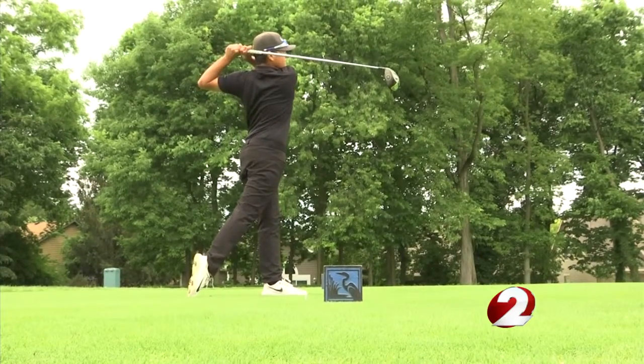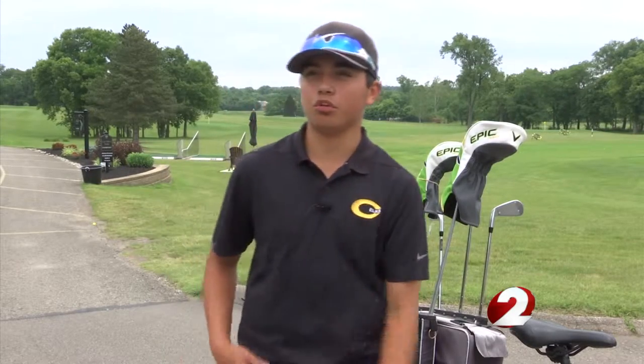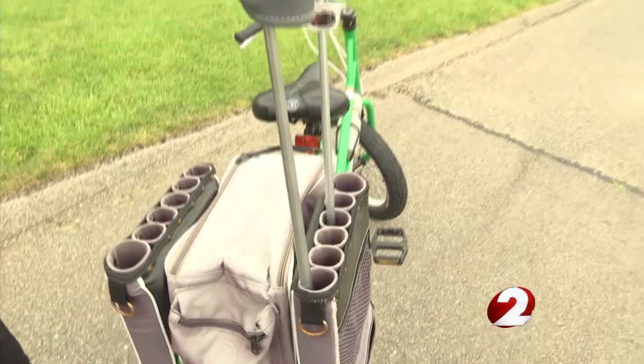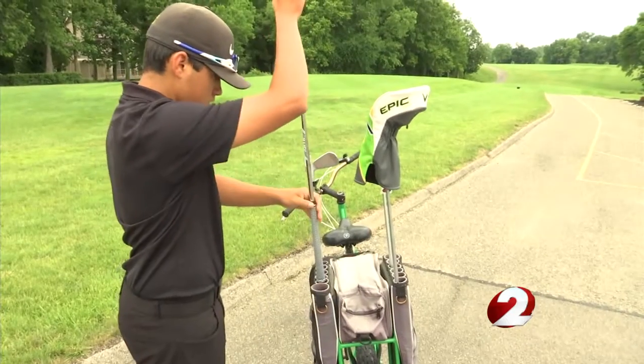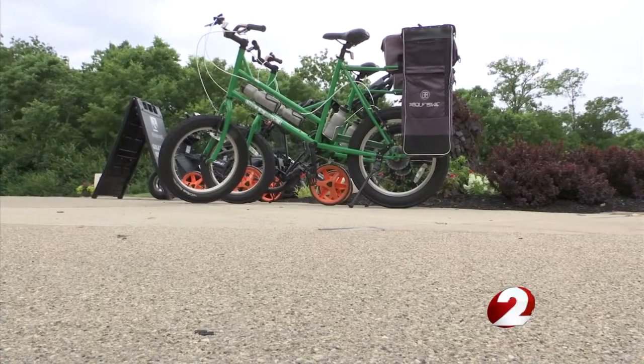I do miss having the bag, but it's better not to carry the clubs because it doesn't hurt as much on your shoulders. There's enough storage in here — you don't need your bag. You just take your clubs out of your bag, place them in this cooler. You can put ice in it, soft drinks, beer, whatever you'd like. And the sand bottles are just like any regular golf cart.